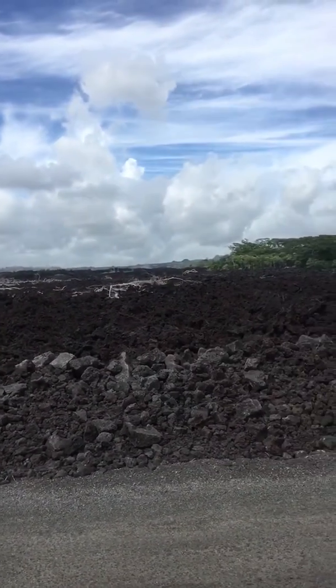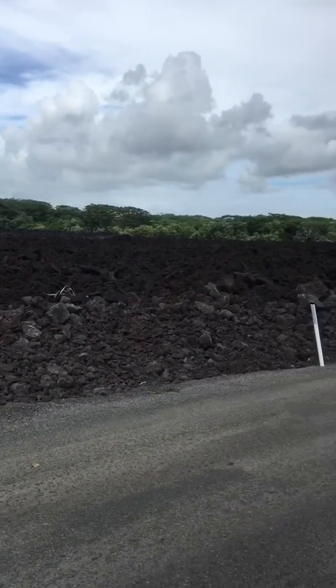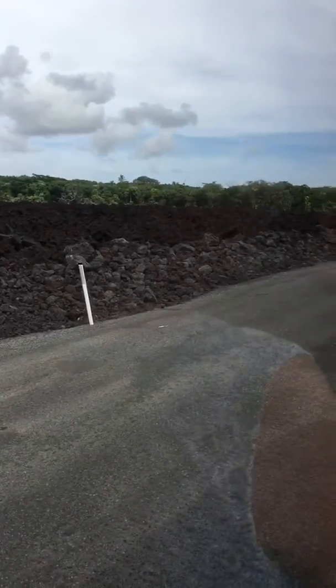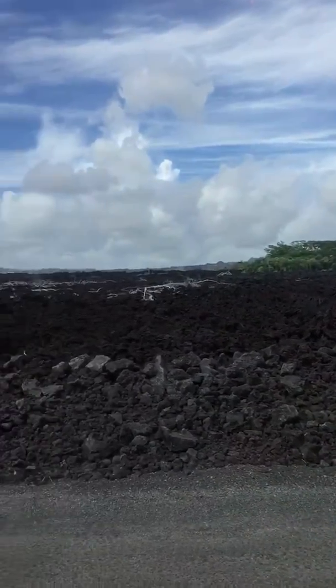They were pumping out rivers of lava, and they clocked the speed at about 50 miles per hour one time. So that was a 5-mile trip down through residential areas, then it hit this forest reserve, and then it filled into the ocean.